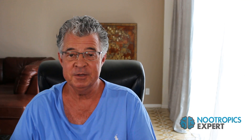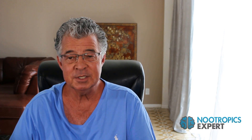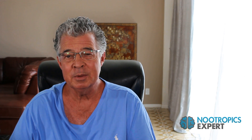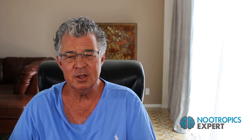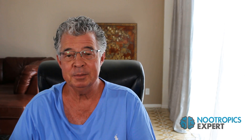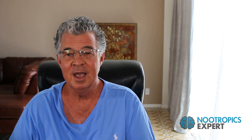At NootropicsExpert.com you'll find a full transcript of this video and dozens of articles on all the well-known nootropics. If you have any questions or want to share your experience using vinpocetine, please use the comment section at the bottom of the review on the site — I respond to comments and questions usually the same day. If you want to see more videos on the best nootropics used today, subscribe to this channel. I'll be putting up new videos on nootropics and optimizing your brain every week. I'm David Thoman, author of Nootropics Expert.